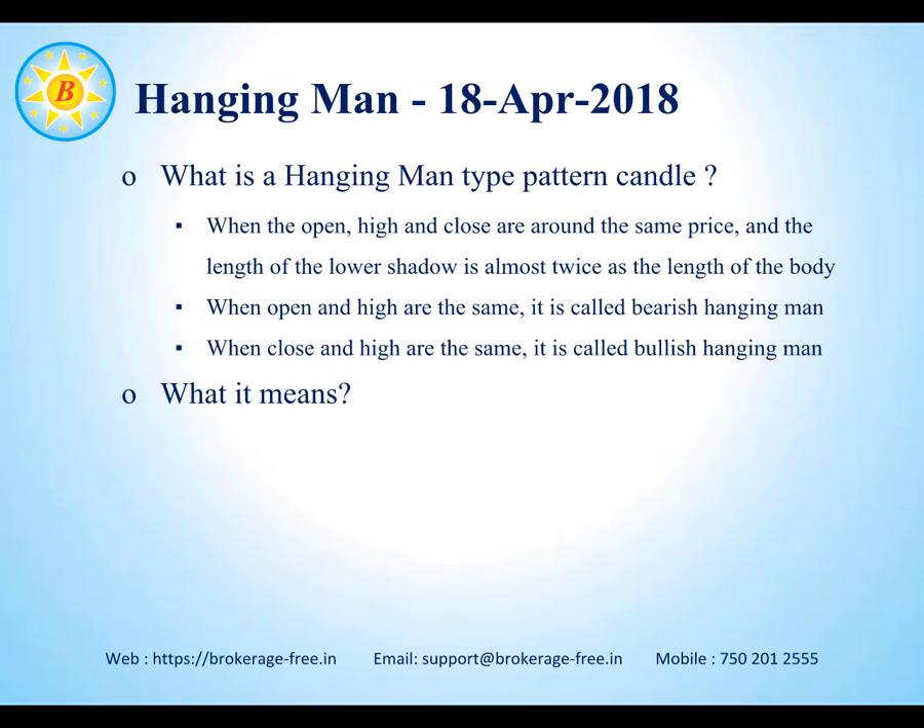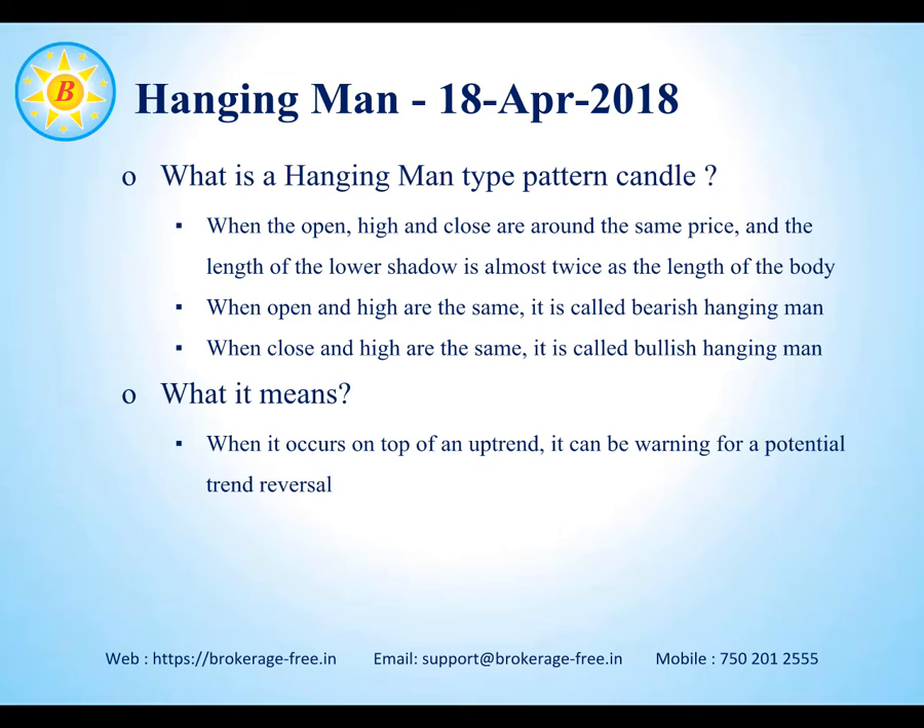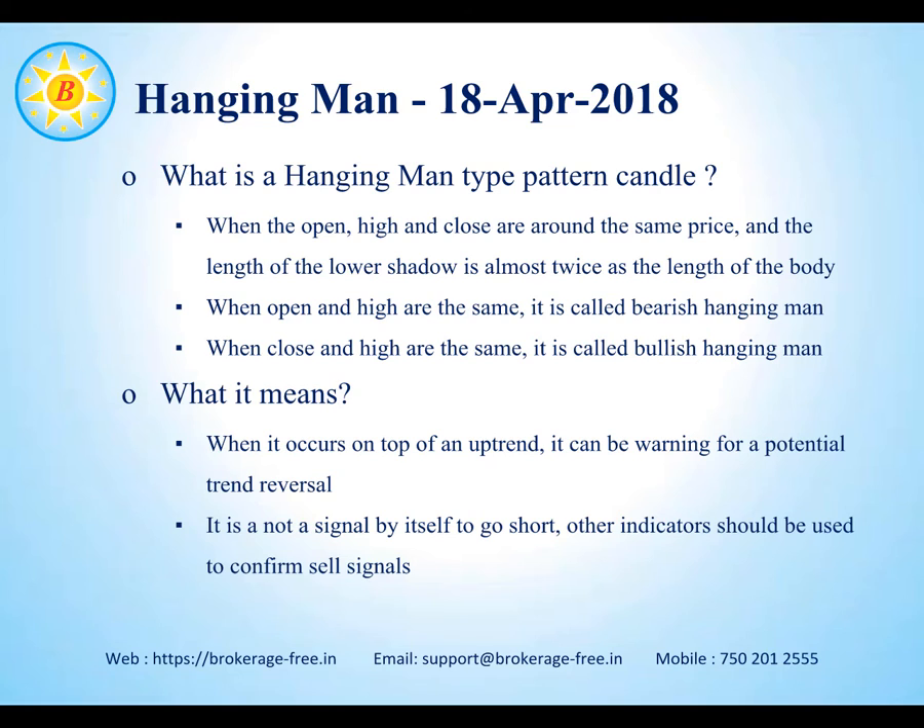What does a hanging man type candle mean? When a hanging man type of candlestick is observed at the top of an uptrend, it can be a warning for a potential trend reversal. It is not a signal in itself, meaning that when you see a hanging man candlestick pattern, it does not necessarily mean the market is going to come down, but it is definitely a sign that the market may lose momentum.